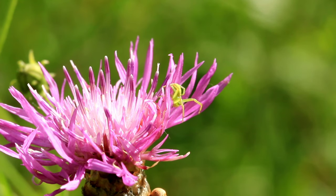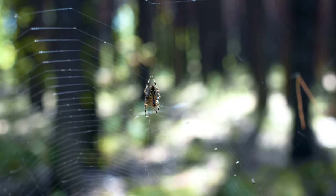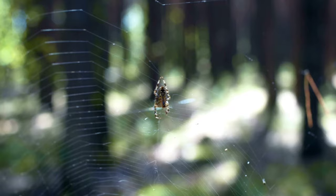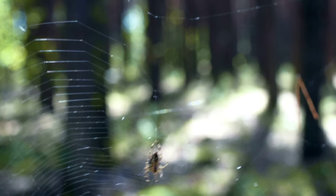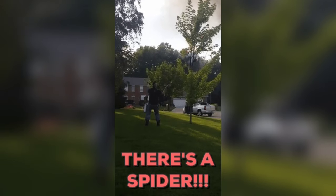Fact number twelve: Spider myths busted. Let's bust some spider myths. Not all spiders are dangerous, and most are actually beneficial, keeping insect populations in check. So next time you see a spider, maybe think twice before grabbing that shoe.